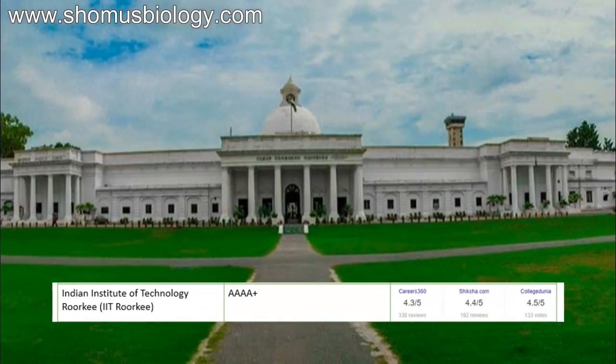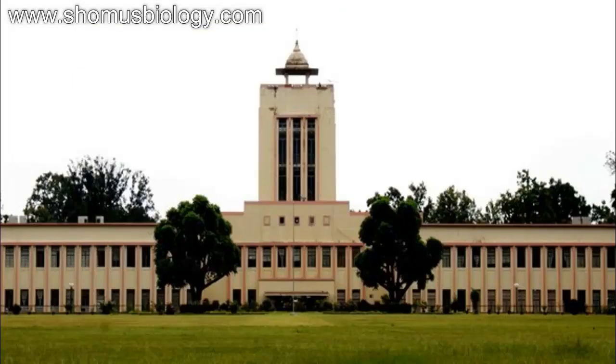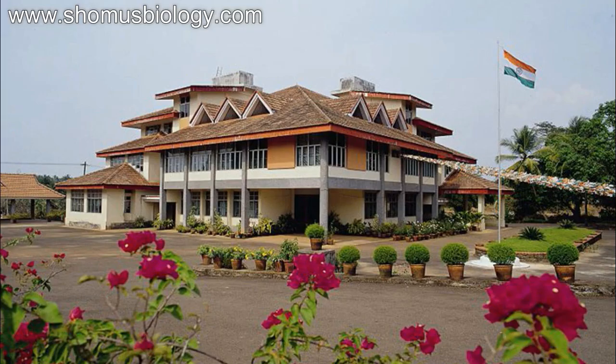Then comes IIT Guwahati — another very good college for biotechnology particularly. NAAC 4A plus, Career360 4.2, Shiksha.com 4.4, CollegeDunia 4.5. Then comes Birla Institute of Technology Mesra — BIT Mesra — NAAC 4A, Shiksha 3.8, Career360 3.7, CollegeDunia 4.5. Good and impressive.